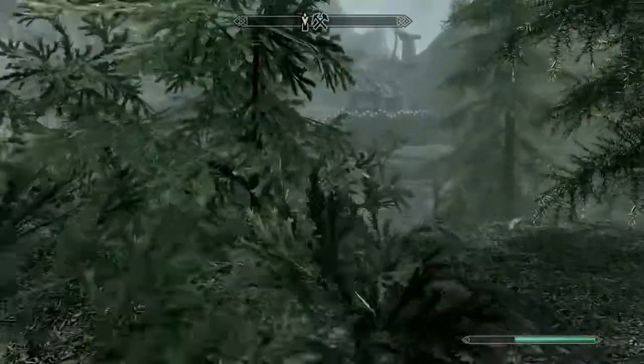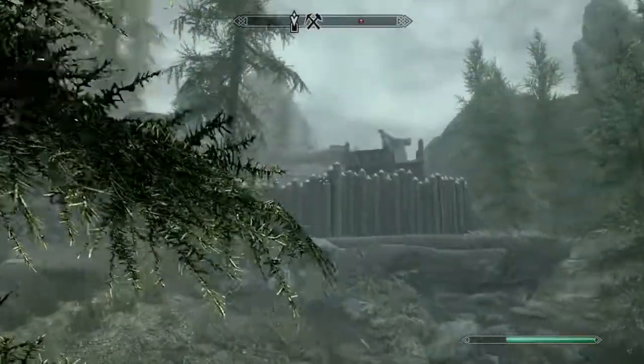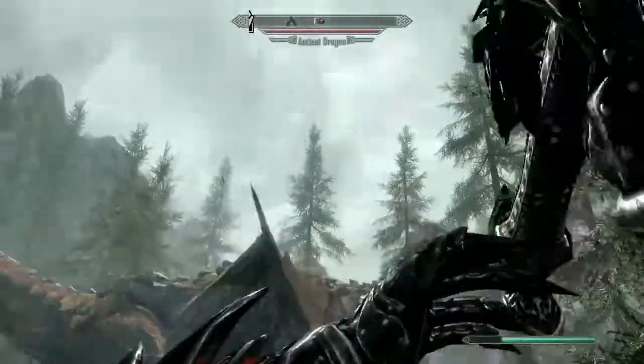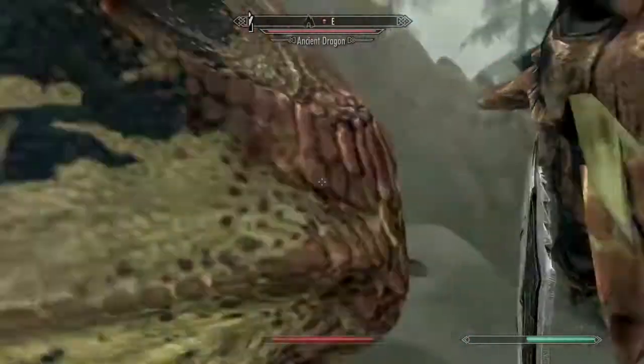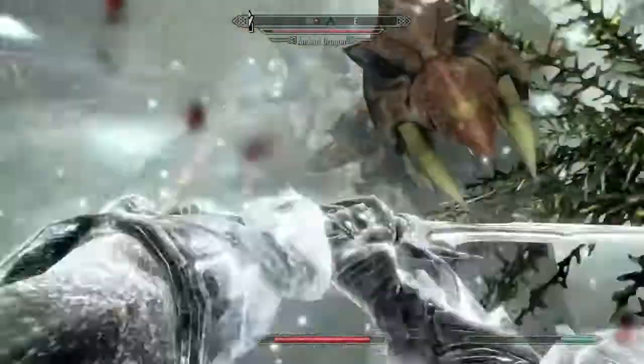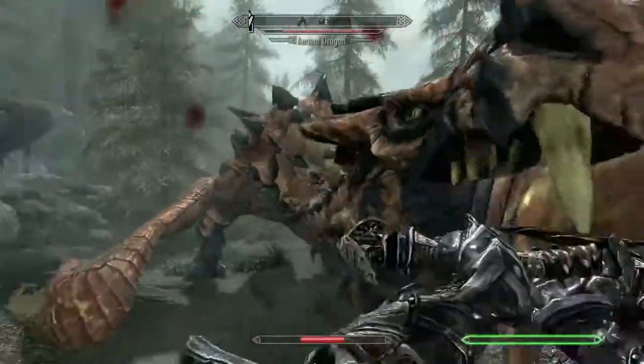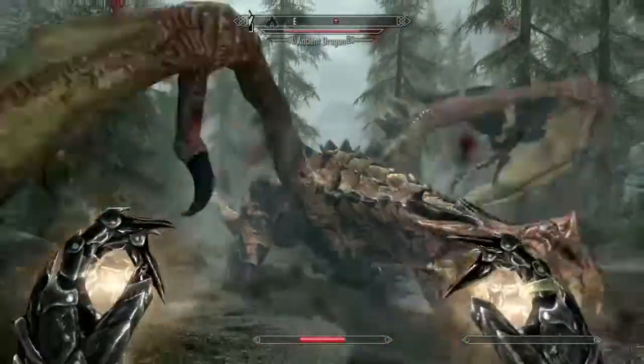That didn't take long to get to it. What's that thing up there? It looks kind of like an overlook. Oh god damn it — ancient dragon! Don't you slap me — you think I'm gonna put up with that? No.